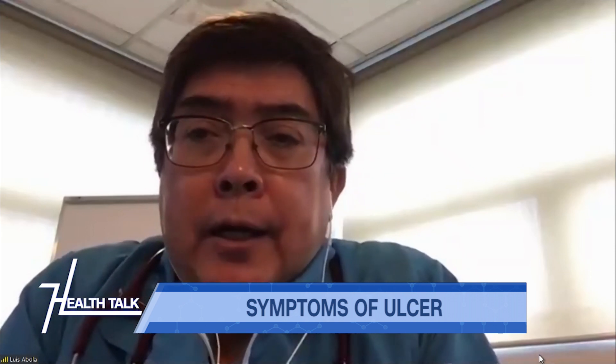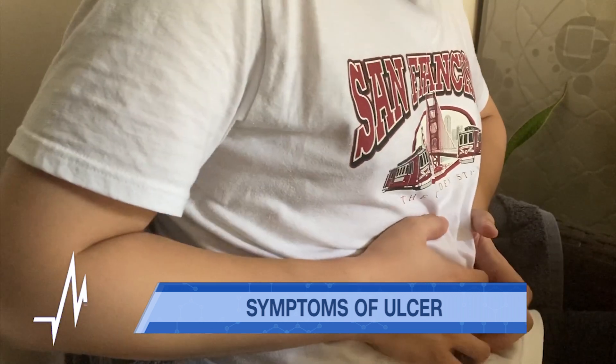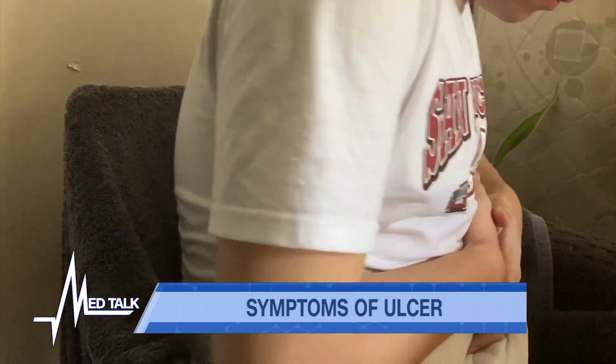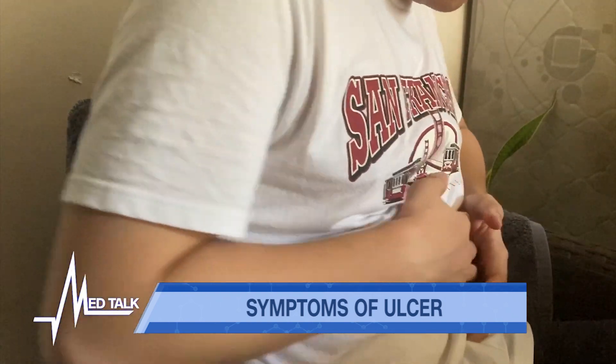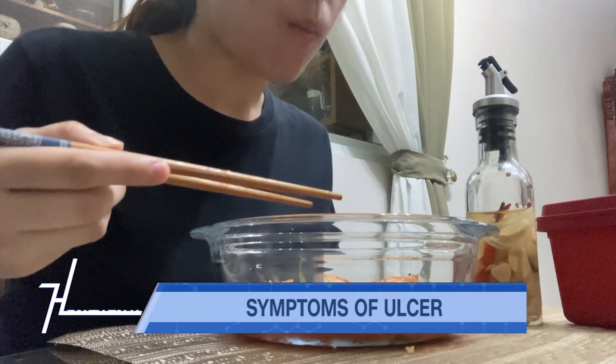As mentioned, pain is the most common symptom. The pain is in the middle, just underneath your sternum or chest bone. A very characteristic feature is pain before eating which is relieved by eating.